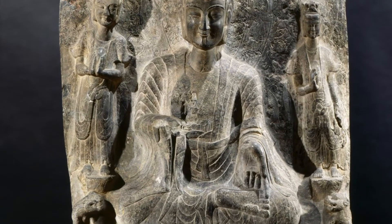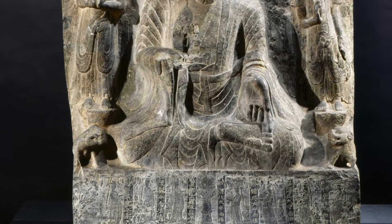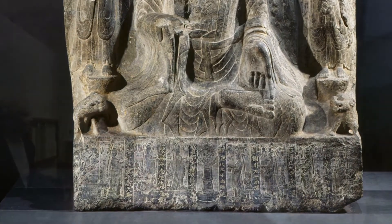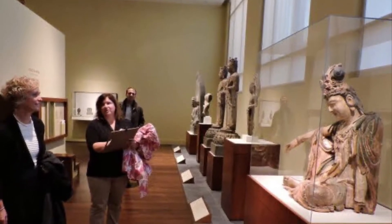Let's look at a sculpture called a stele which was made in China in 522 CE. This piece is in gallery 140, which shows depictions of Buddhist art through a wide variety of three-dimensional works.